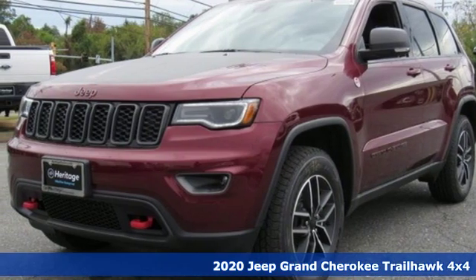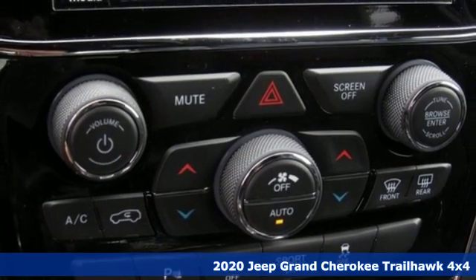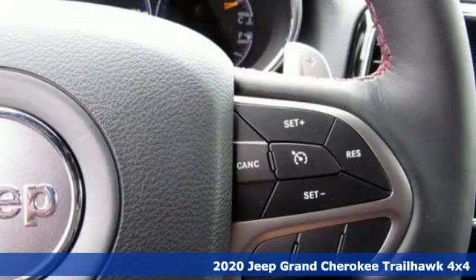It's a new 2020 Jeep Grand Cherokee. Journey anywhere in a Jeep. You'll look forward to every drive with features like these.